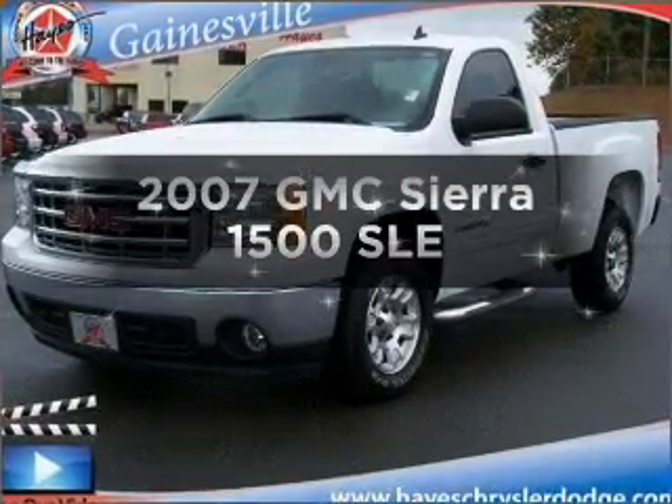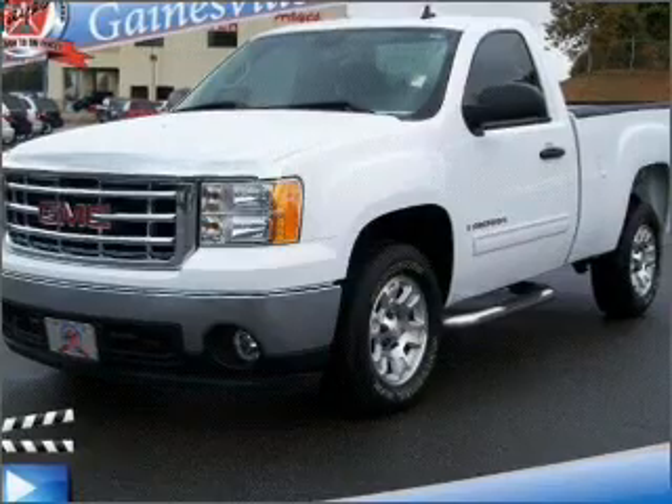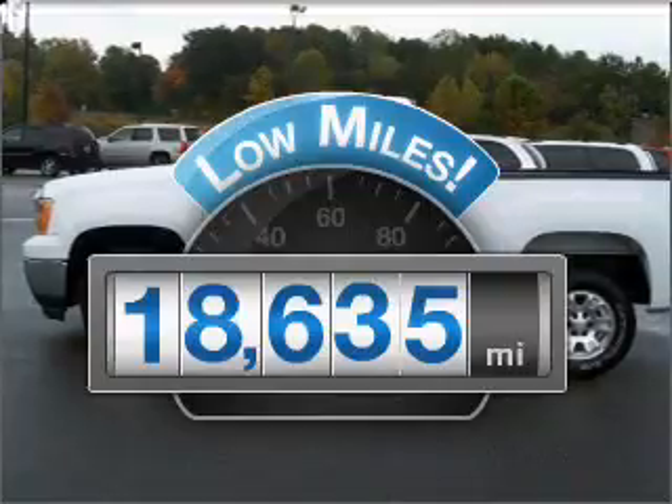Introducing the 2007 GMC Sierra 1500. If you're looking for a first-rate auto, this one could be yours today. Why worry about high mileage? Choosing a ride with lower mileage is the right choice for your busy life.